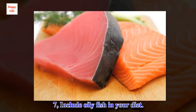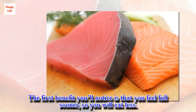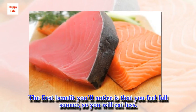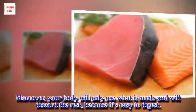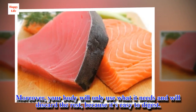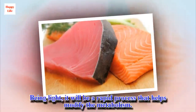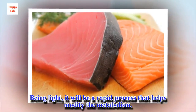Tip 7: Include oily fish in your diet. The first benefit you'll notice is that you feel full sooner, so you will eat less. Moreover, your body will only use what it needs and will discard the rest, because it's easy to digest. Being light, it will be a rapid process that helps modify the metabolism.